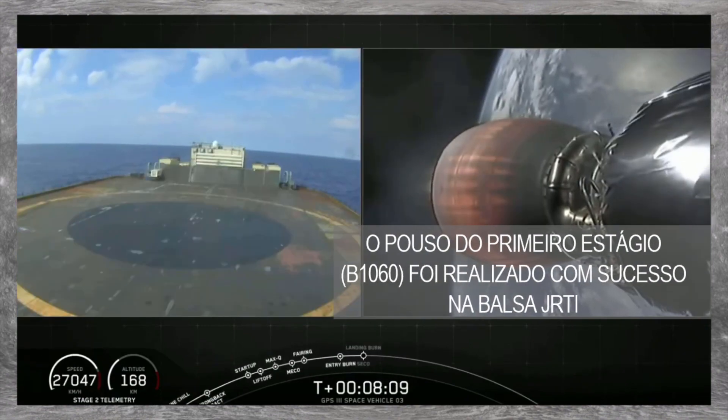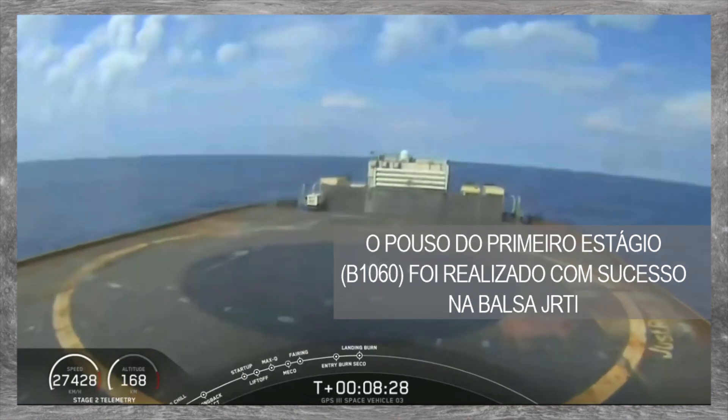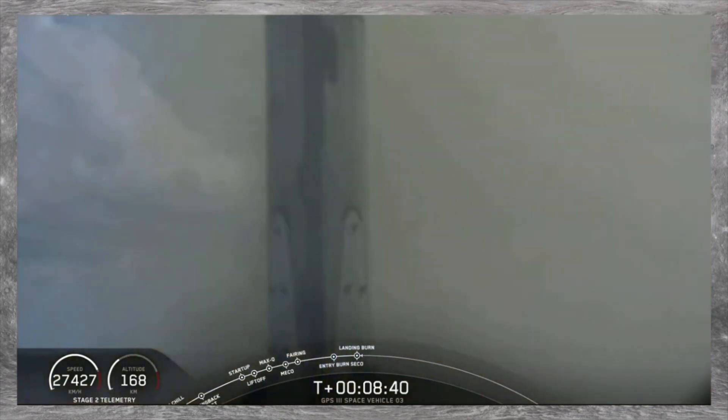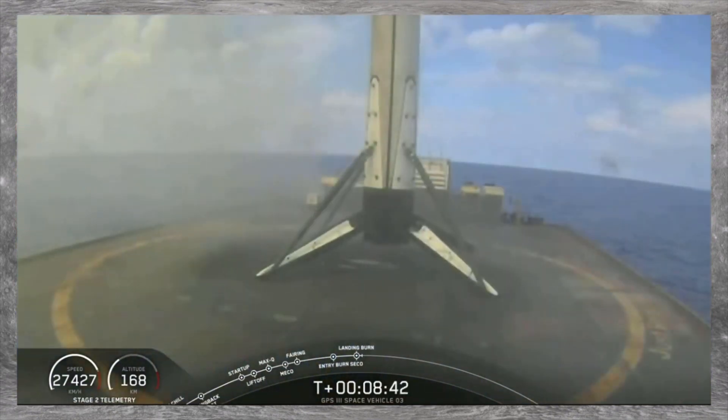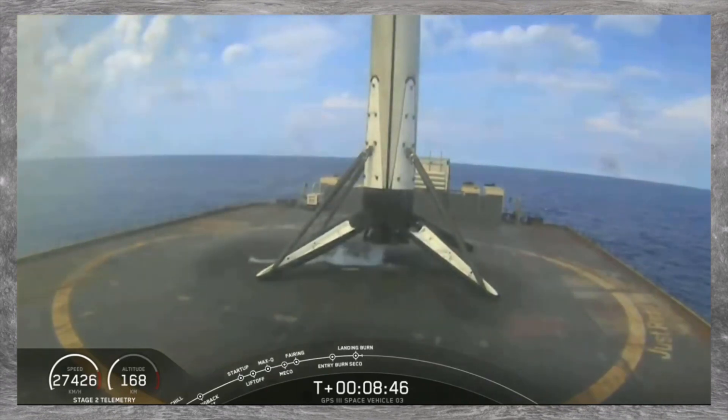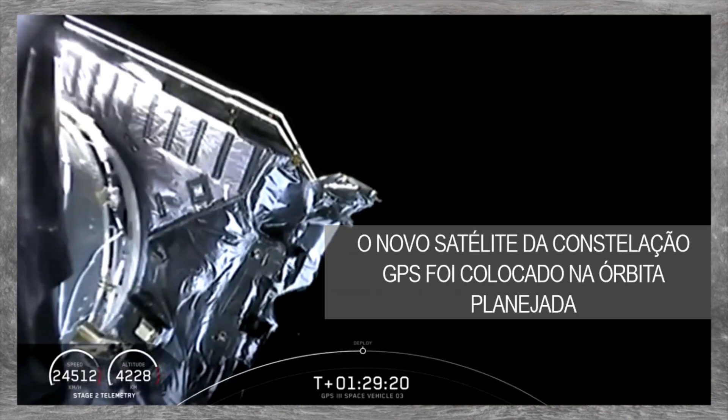Stage 1 landing burn is starting. Landing legs have deployed. And Stage 1 has landed. Recovery operators move into procedure 11.100 on UCF-9.